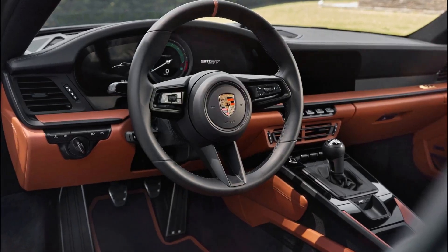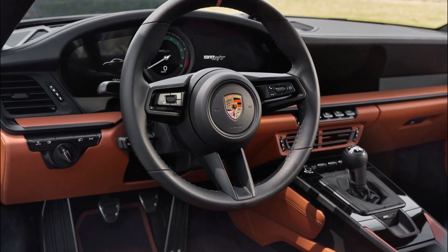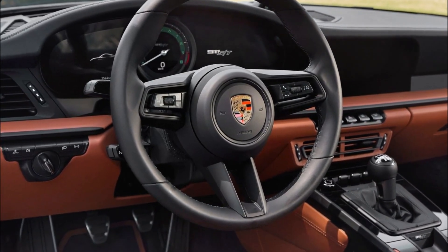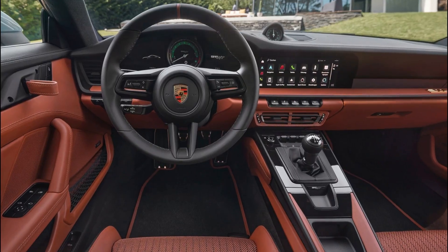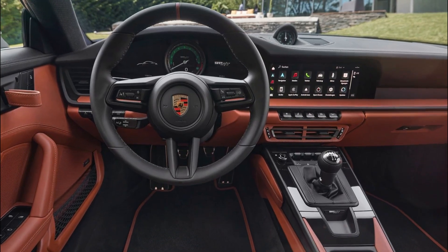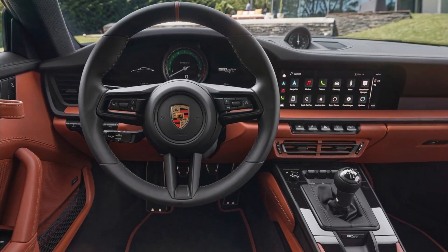Inside, the car boasts cloth seat centers in classic cognac with black pinstripes and two-tone semi-anilene leather trim. Customers of the 911 ST can also opt for the exclusive Chronograph 1-911 ST from Porsche Design, featuring a titanium case inspired by the lightweight design principle of the 911 ST.